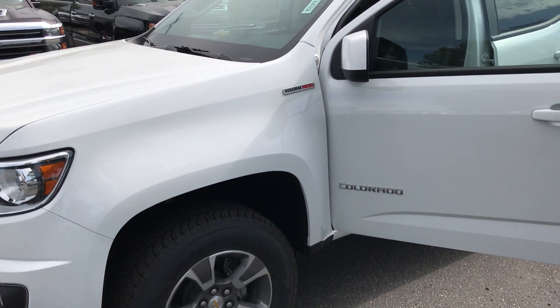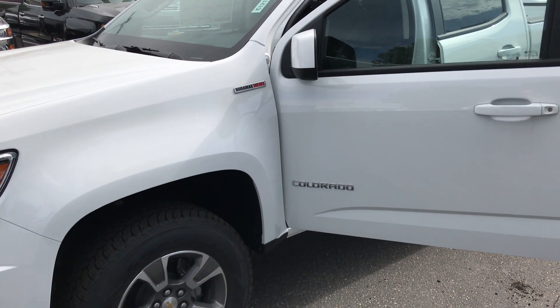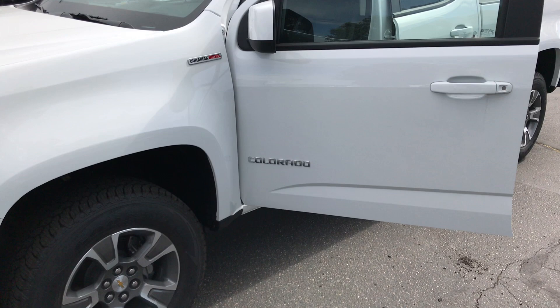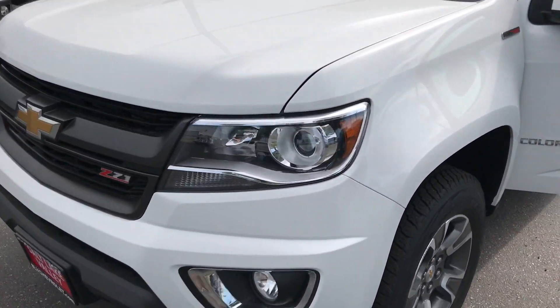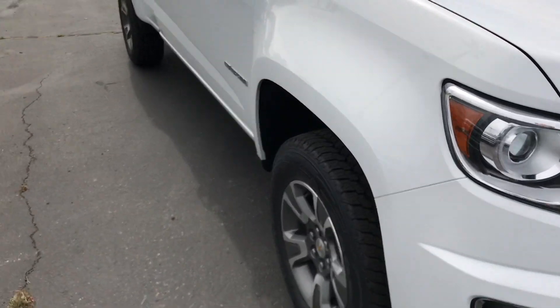I know you said you wanted an extended cab in your inquiry. We don't have any of those, unfortunately, but I do have crew cabs. This one happens to be a Duramax diesel. We've got tons of other Z71 options, but I really love the diesel, so I wanted to shoot you a quick video of this one.